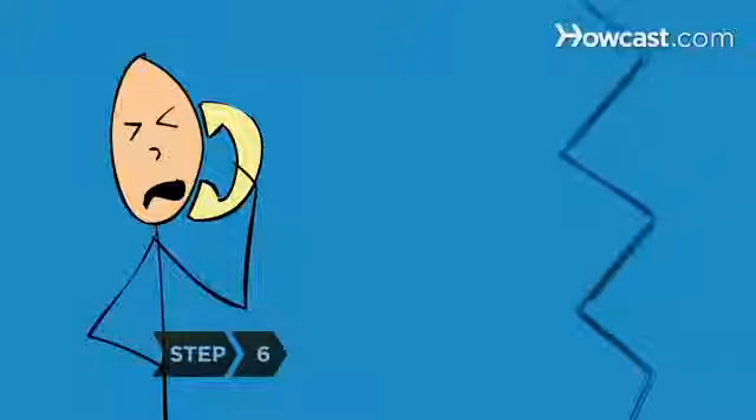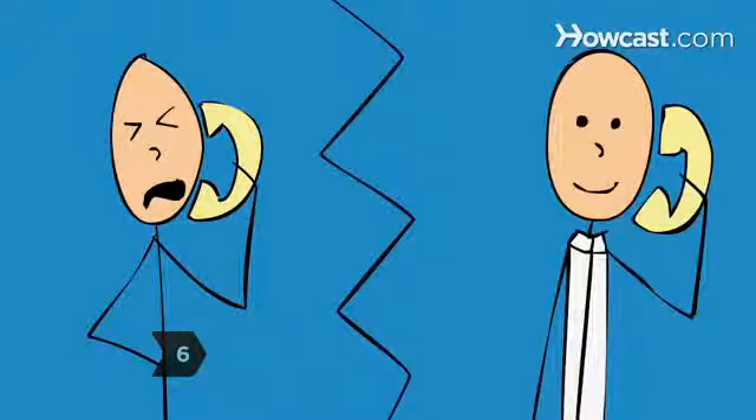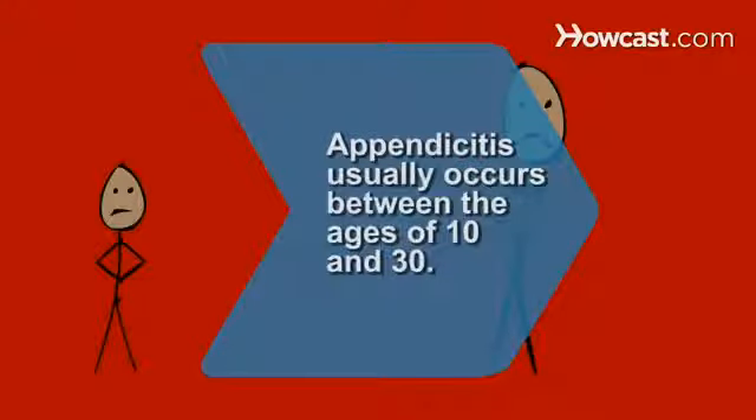Step 6. Contact a doctor if you experience any of these symptoms — you may have appendicitis. Did you know? Appendicitis will usually occur when a person is between the ages of 10 and 30.